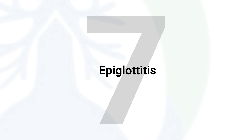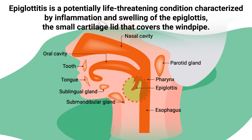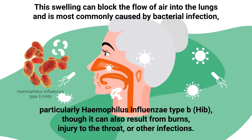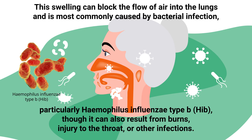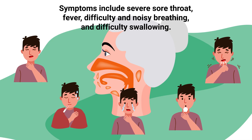Epiglottitis is a potentially life-threatening condition characterized by inflammation and swelling of the epiglottis, the small cartilage lid that covers the windpipe. The swelling can block the flow of air into the lungs and is most commonly caused by bacterial infection, though it can also result from burns, injury to the throat, or other infections.